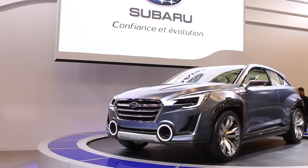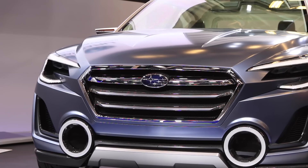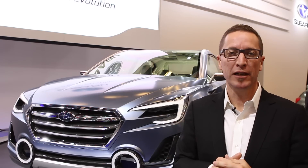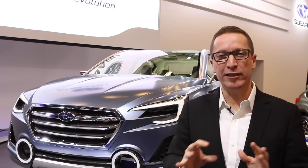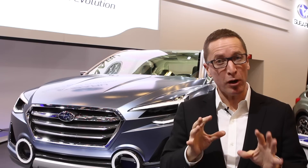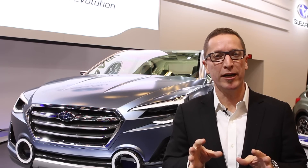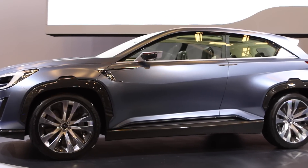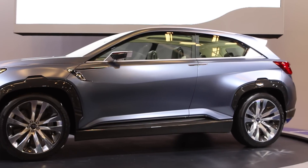The first concept I have here is from Subaru. It's called the VIZIV 2 — actually the third concept in the VIZIV line. It introduces a lot of new technologies, but probably more relevant for Canadian new car buyers is that the looks of this concept will be reflected on the next generation Forester, which we're expected to see in a couple of years.